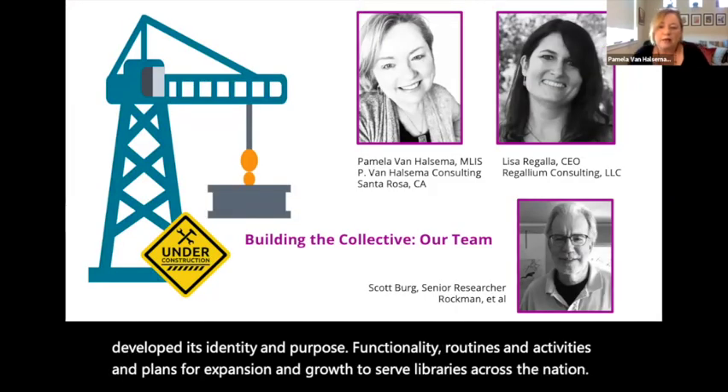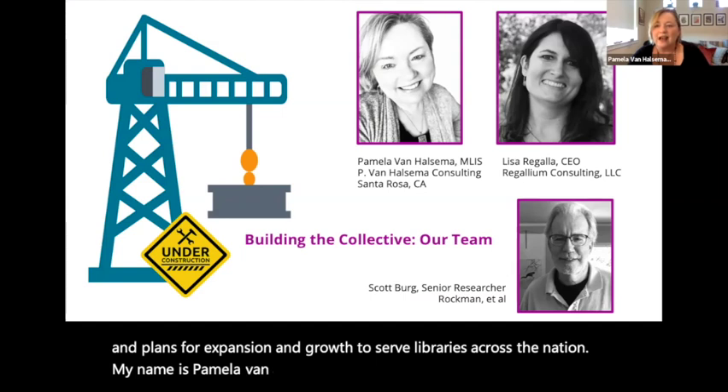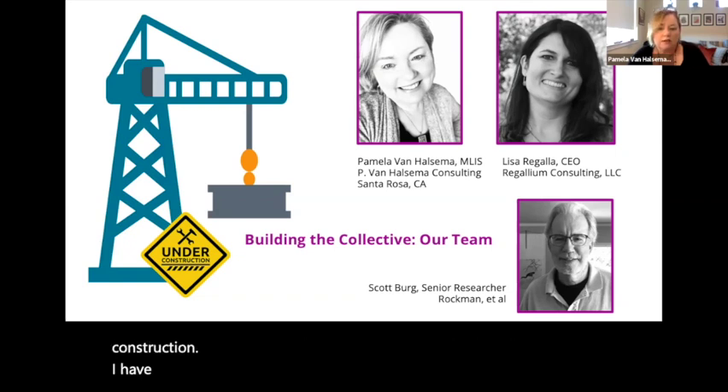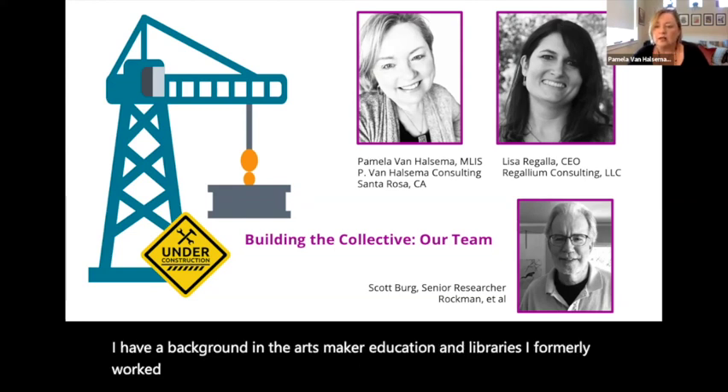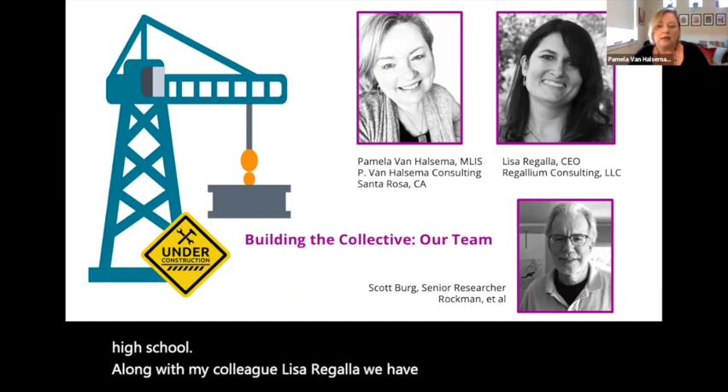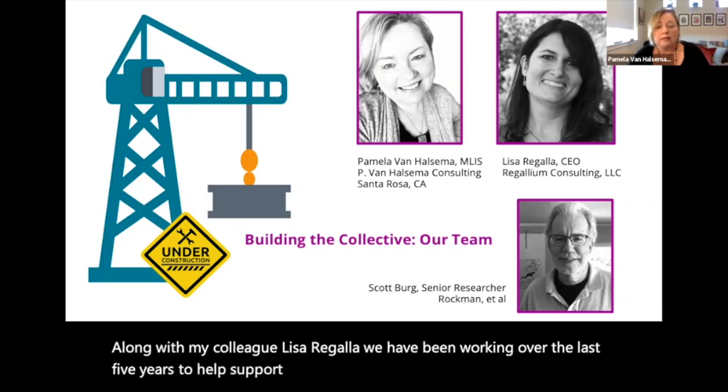My name is Pamela Van Helsima and I am one of the project managers of this initiative, which is in its first year and very much still under construction. I have a background in the arts, maker education, and libraries. I formerly worked as a teacher librarian in Petaluma, California at a large Title I junior high school. Along with my colleague Lisa Regala, we have been working over the last five years to help support library maker programs here in California and now at the national level.